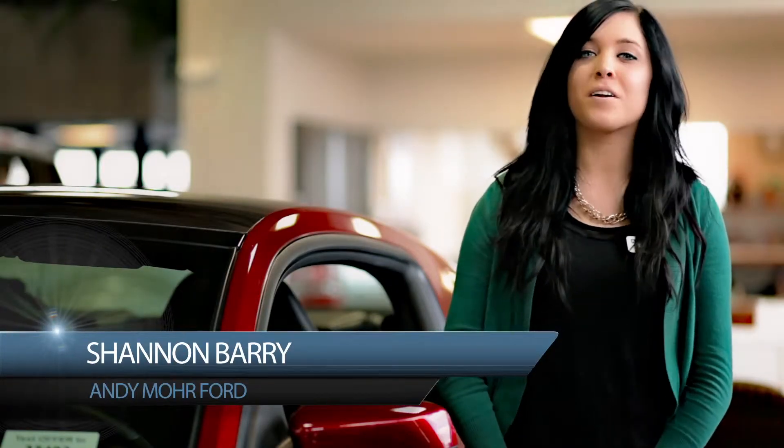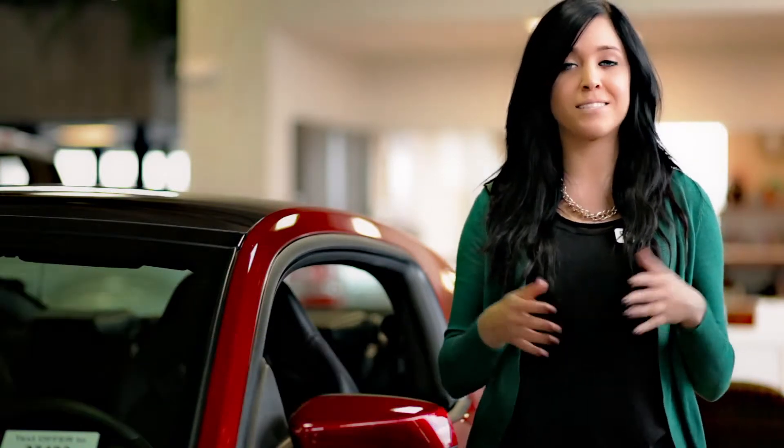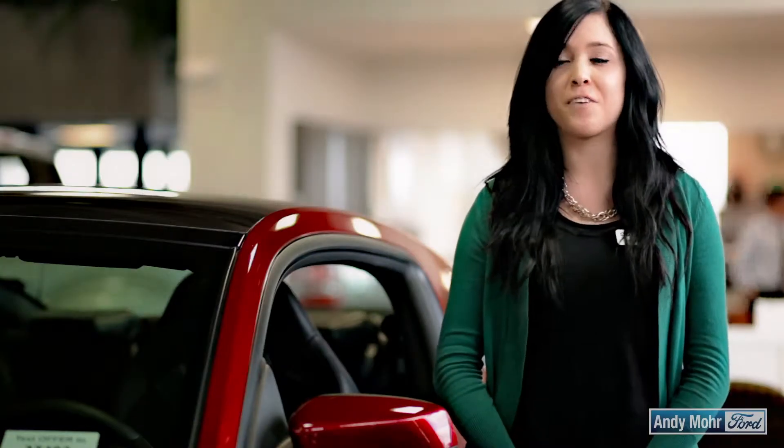Hey guys, Shannon Berry here with Andy Moore Ford in Plainfield, Indiana. I'm here to talk to you about our 2014 Ford Mustangs. We've got 10 different models, all the way from a V6 all the way up to a Shelby. I'm going to tell you some of my favorite features and why it's America's favorite muscle car.